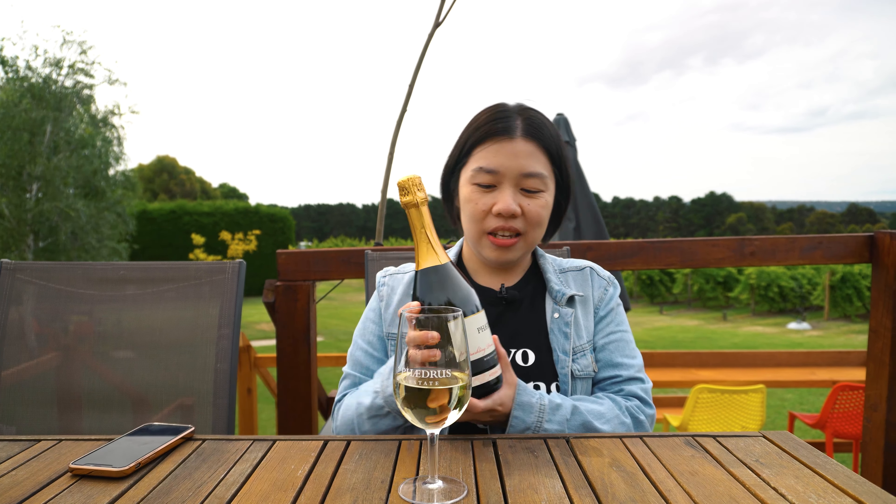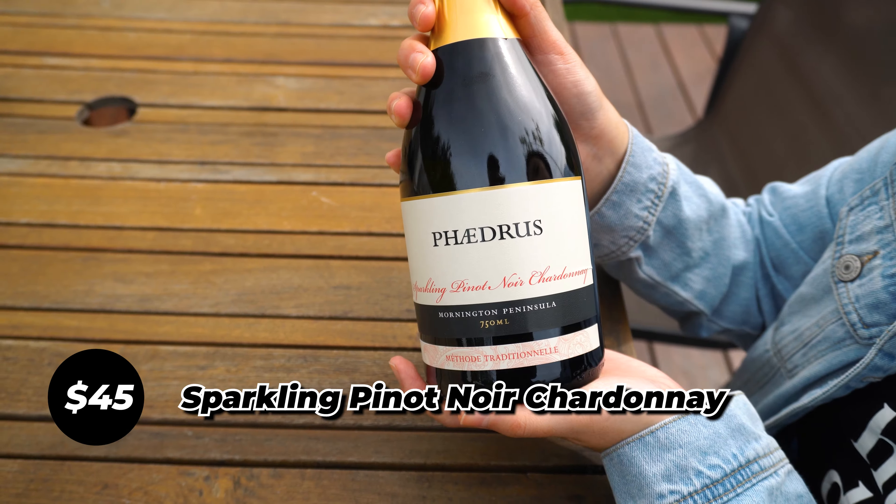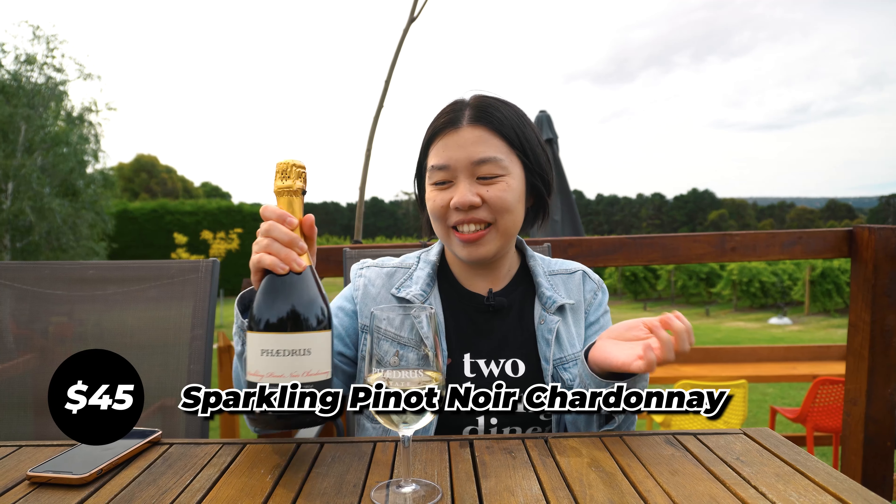If you come a little bit earlier, you can also order a cheese platter, which only costs $20 a plate. You can enjoy it on the deck with a glass of wine. You can also purchase a bottle or two of wine, which we did — we got this Pinot Noir Sparkling. This one is $45 a bottle. We tested this during the wine tasting before — really, really nice champagne.